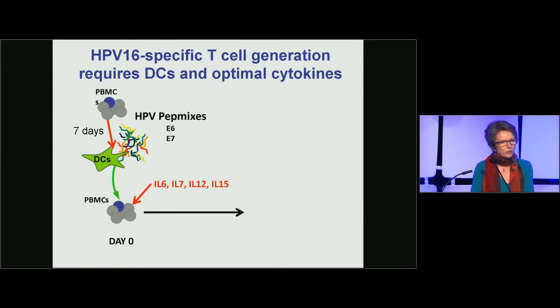As a source of antigen, we used HPV peptides — overlapping peptides spanning the entire protein sequences of E6 and E7. For most viruses, one can just add the peptides onto peripheral blood mononuclear cells, and in the presence of cytokines, this will expand a population of virus-specific T cells.